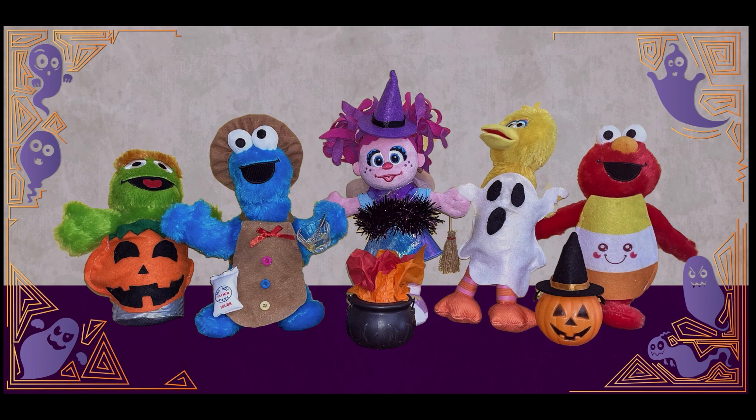Yeah, it looks like Oscar is a pumpkin. Cookie Monster, he's of course a baker. What about Abby? She's a wicked witch. Looks like Big Bird is a ghost. And what about Elmo? Elmo is a candy corn. They look so cute. Are you ready to get started? Let's go.